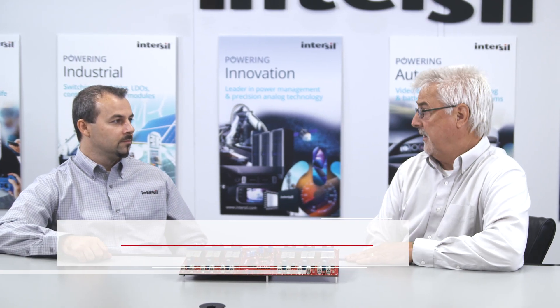My name is Don LaFontaine. I'm an application engineer here with Intersil, and I'm joined by Ed Kohler, who's our Senior Marketing Manager for the Automotive Group. Ed, can you tell us about the trends in automotive power and some of the challenges?